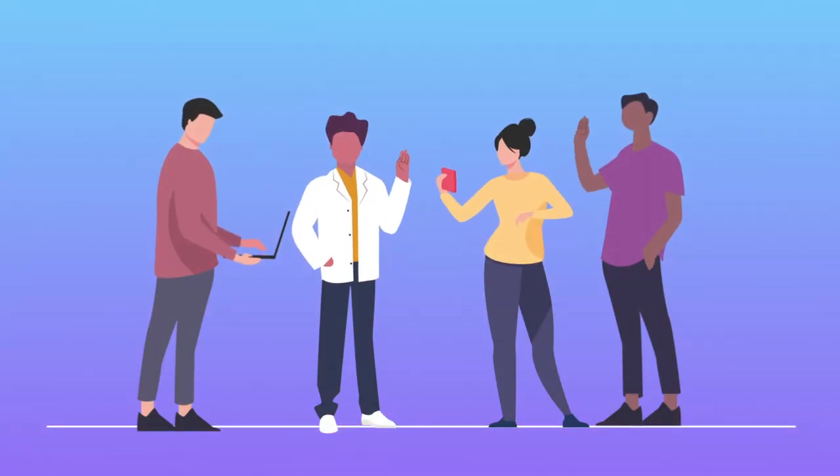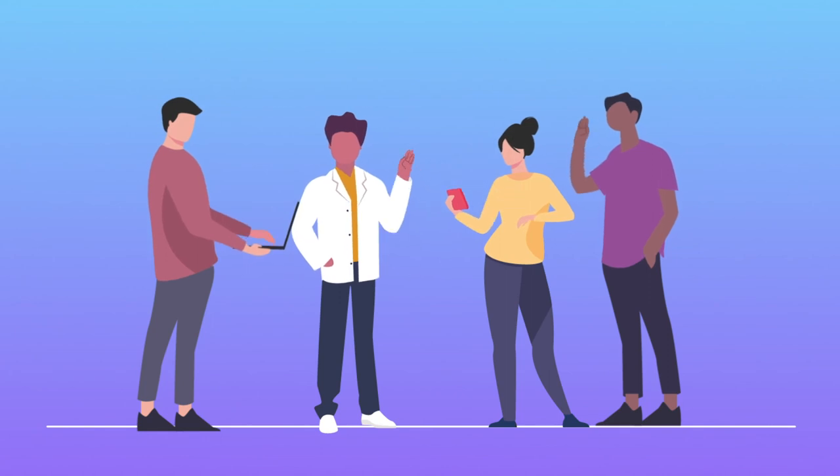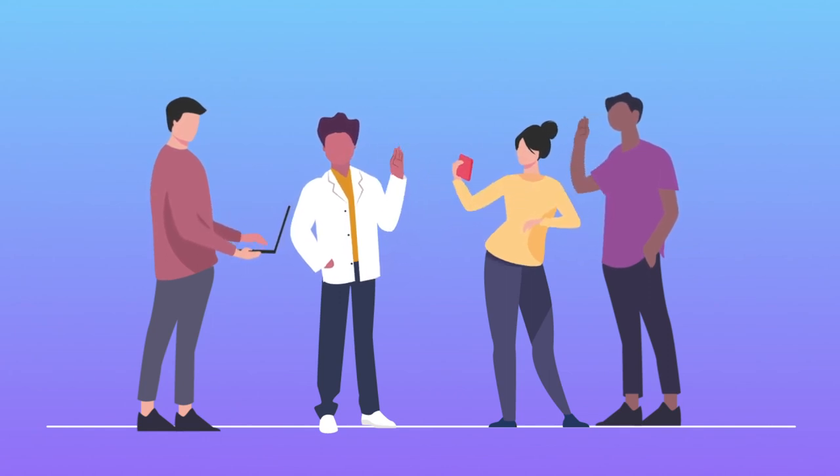As always, the team at Melody Benefits is here to answer any questions and address any concerns you might have.